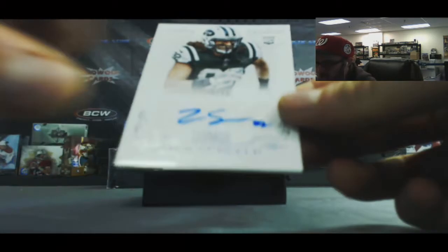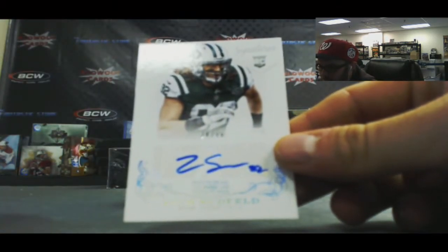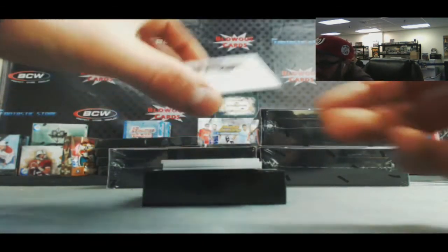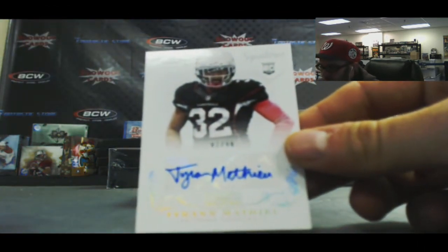Jets - Zach Sunfold, AFC East Rookie Autograph to 99. We got a Honey Badger alert - Tyron Matthew, number 2 of 99.